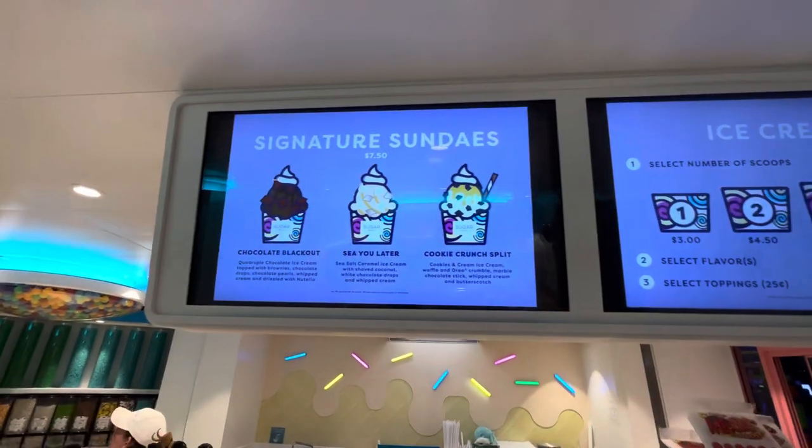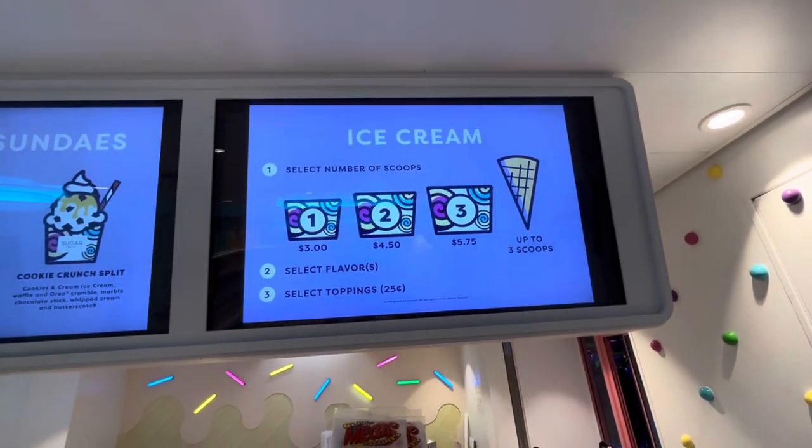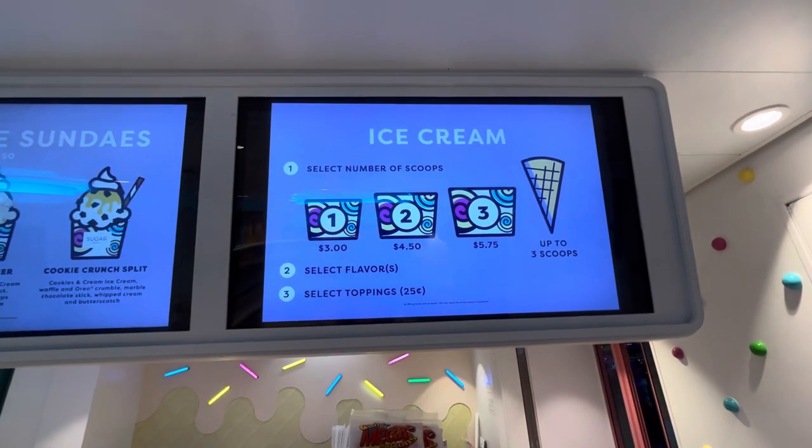So the sundaes are $7.50. Or you can just get ice cream — one scoop is $3.00, two scoops $4.50, three scoops $5.75.